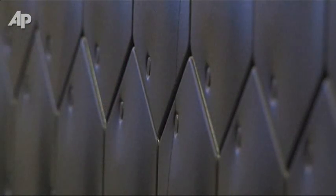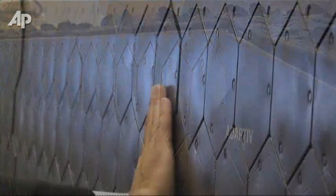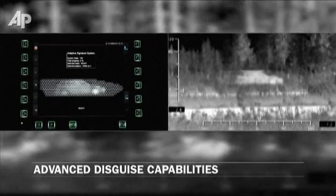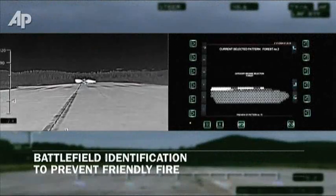So this is a type of skin you put on the vehicle — a cloak. To achieve the cloaking, hexagonal panels can either radiate the temperature of the background environment, or alternatively, mimic another more common vehicle, such as a car, to fool their opponent.